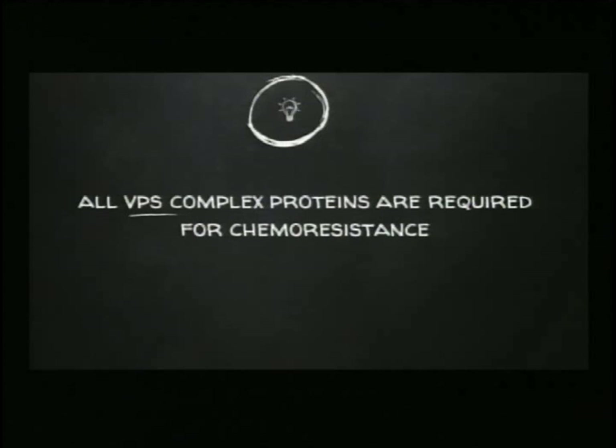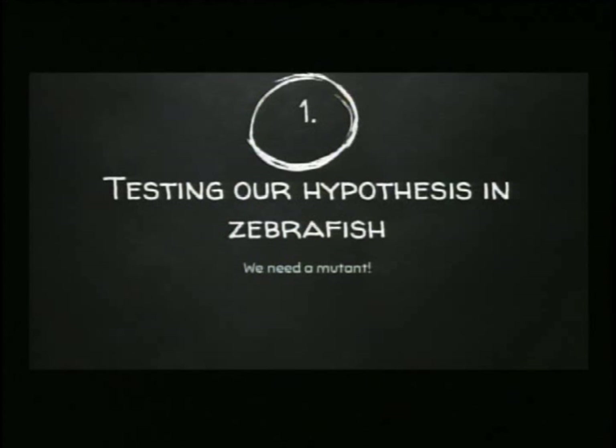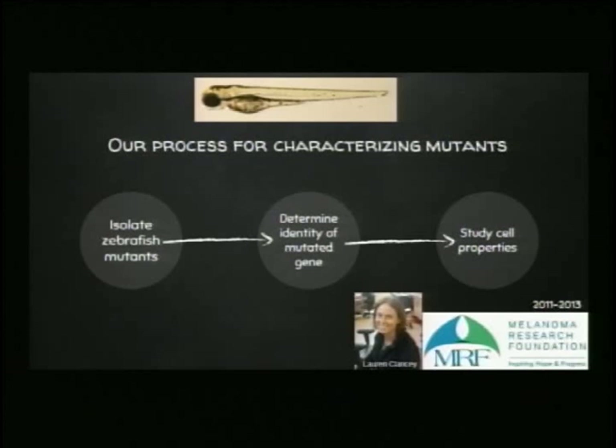The first step in testing our hypothesis was to find a zebrafish mutant, and this is where the Melanoma Research Foundation funds came in. This was not a trivial process — it took several months to find the mutants and figure out what was wrong with their genetics. I have some wonderful colleagues at the University of Washington who isolated the mutants for me. I brought them to Washington State University, and with MRF funds I was able to hire a very talented research technician, Lauren Clancy, who successfully mapped the gene and located the mutation.